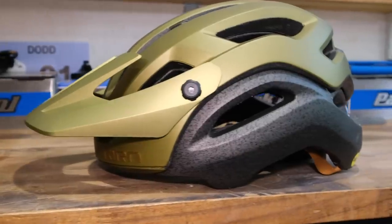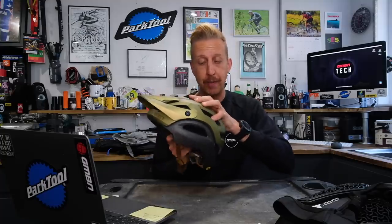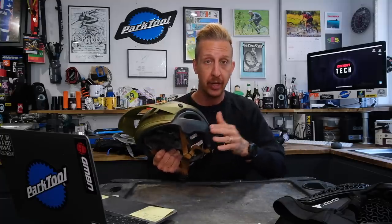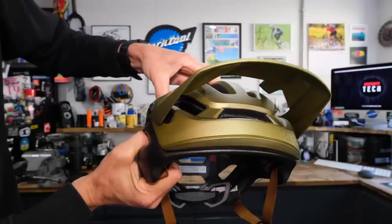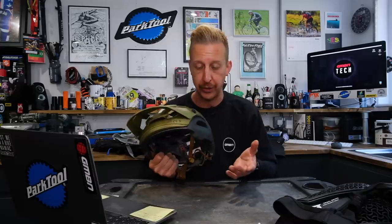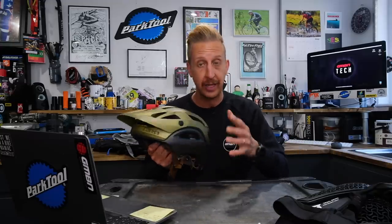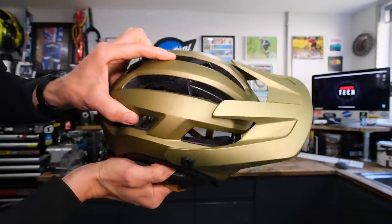Straight into news — we've got a lot of products to get through today. A lot of stuff turned up, including this brand new helmet from Gyro. This is the Manifest Spherical. It's got a spherical MIP system — it's essentially two helmets. The inner helmet moves around on the outer helmet rather than your head moving around on the inside, as you'd see on other MIP-style systems and rotational injury prevention designs.